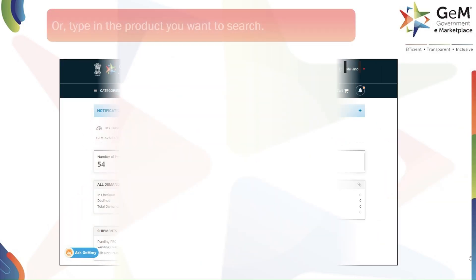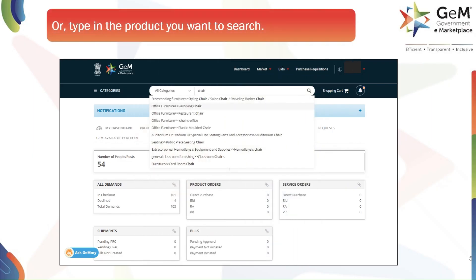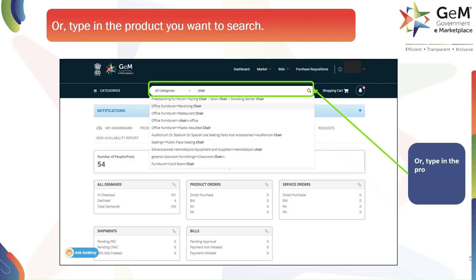On the next page, you'll see a search bar. You can either browse through the categories or, for a more direct approach, simply type the name of the product you are looking for. In our example, we will type 'revolving chair' and press Enter or click the search icon.